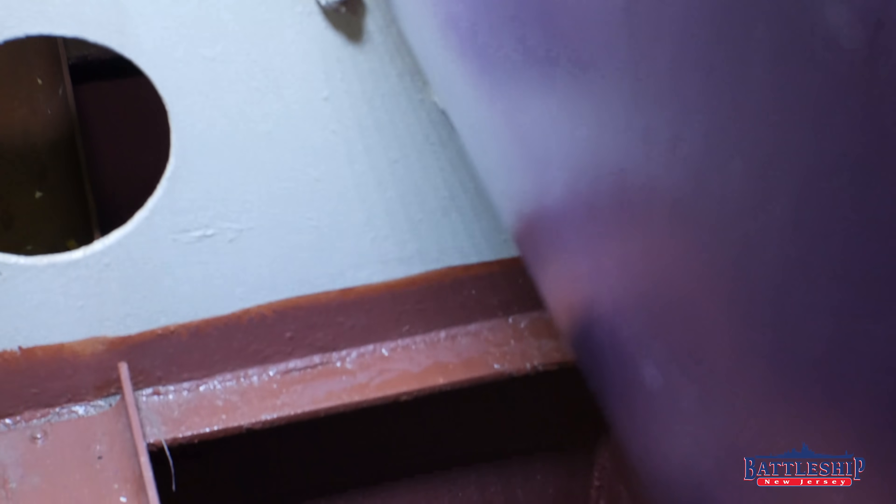Now we are down in the aviation gasoline storage compartment. This space is technically called 7-204-2E, for those of you following along on your booklet of General Plans at home. Notice we've only come down to fifth deck, but because the fantail is curving up at this point, we are aft of the rudders here at frame 204, so the hull is much shallower. These are the bilges beneath my feet — this is as low as you go on the ship, seventh deck.